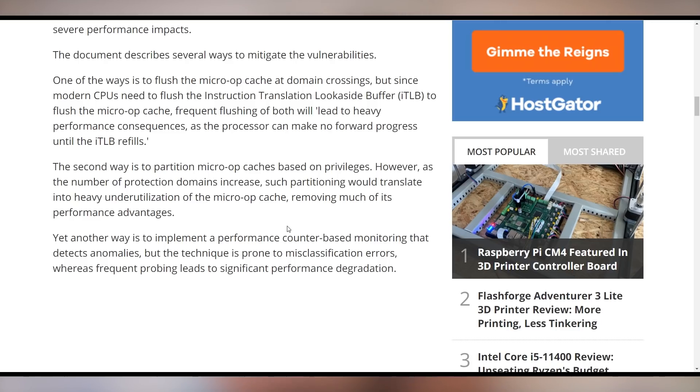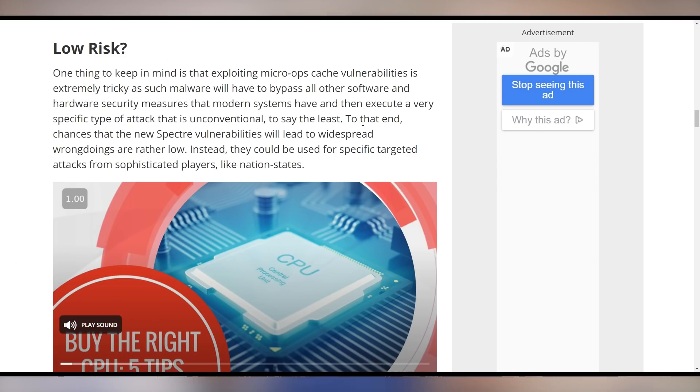The third way would be to implement a performance counter-based monitoring that detects anomalies, which would lead to significant performance degradation. We're not quite clear how much performance loss we're talking about here, but it does appear to be significant. In terms of previous Spectre and Meltdown patches, it could be upwards of 30% depending on the application. It's not yet known if that's gonna happen here. Both Intel and AMD haven't released a microcode update for this. However, the good news is we still don't actually know how important this is or how wide-ranging it may be — it might be a low-risk issue.